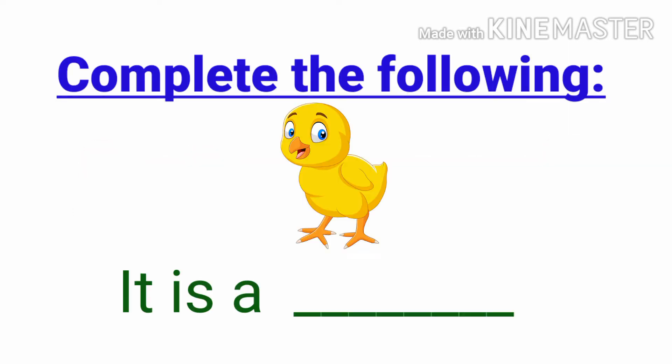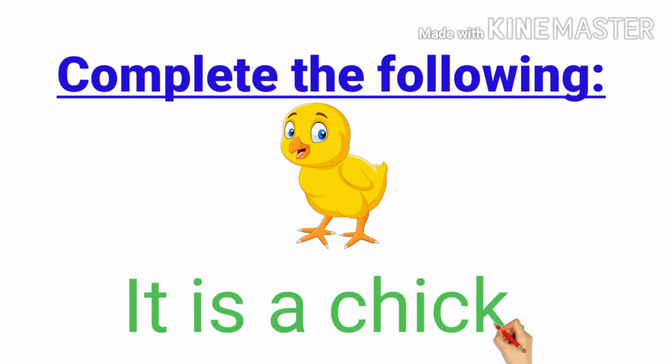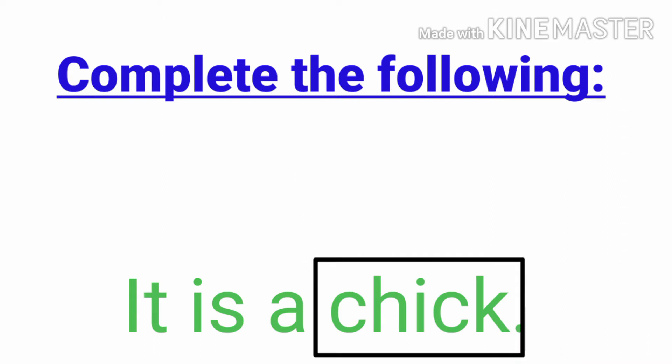Complete the following. What is this? It is a... yes, it is a chick. Ch, ch, ch, i, k — three sounds, okay?